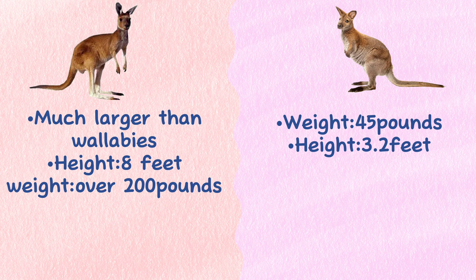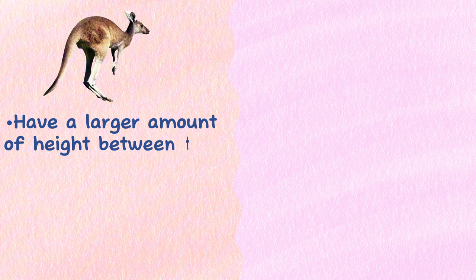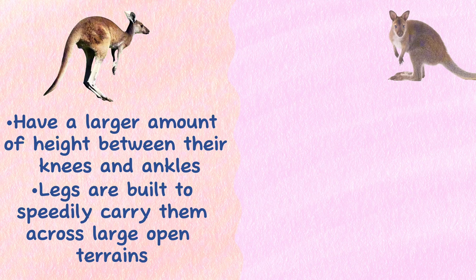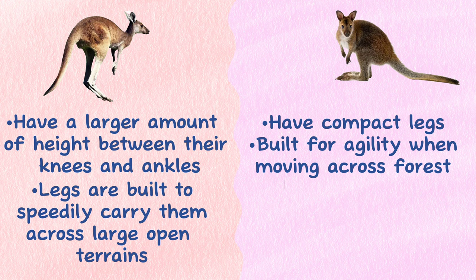Leg: Kangaroos have a larger amount of height between their knees and ankles, making their legs seem disproportionately sized for their body. Their legs are built to speedily carry them across large open terrains. Wallabies, however, have compact legs built for agility when moving across forest floors or rocky escarpments.